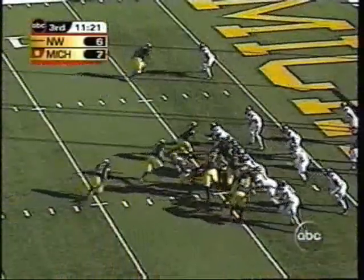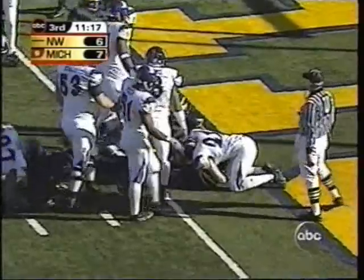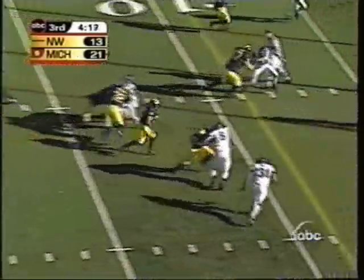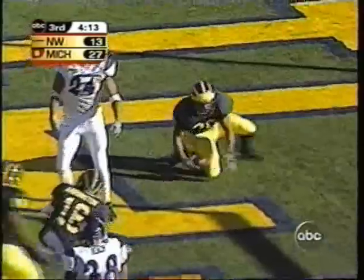Two-yard line. It'll be Henney, handed off to Hart, straight ahead, end zone — touchdown Michigan. Here's the draw. Hart — daylight, slips, heads into the end zone. That gives him three touchdowns on the day.